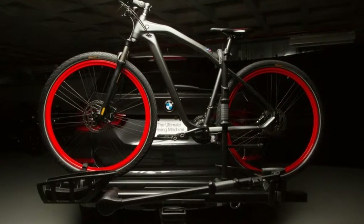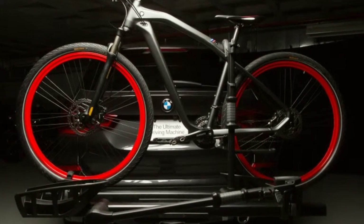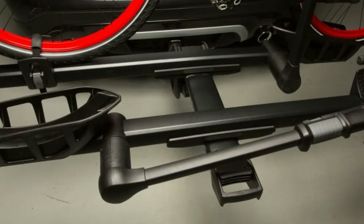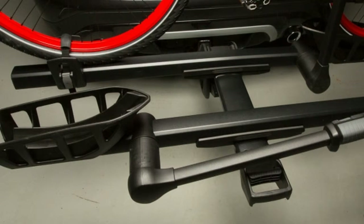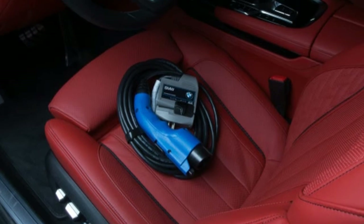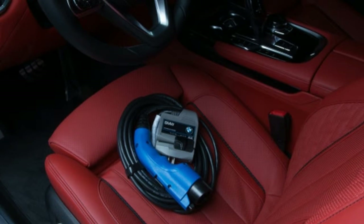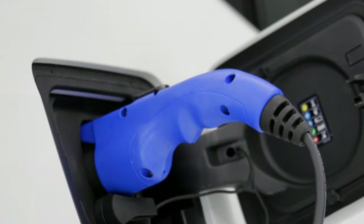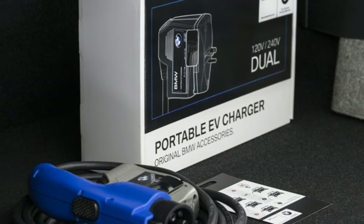BMW Group Design Works prepared the M5 for Las Vegas with the help of BMW Individual and a slew of all-new M Performance Parts that will go on sale next year, either as factory options at launch in the spring or as aftermarket components later in the year. The all-carbon aero kit